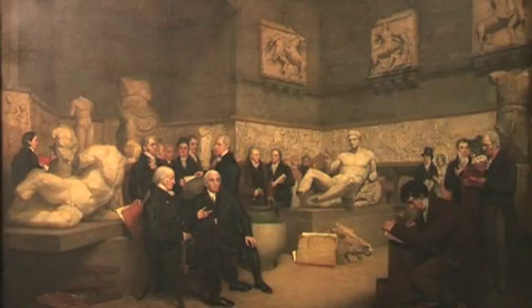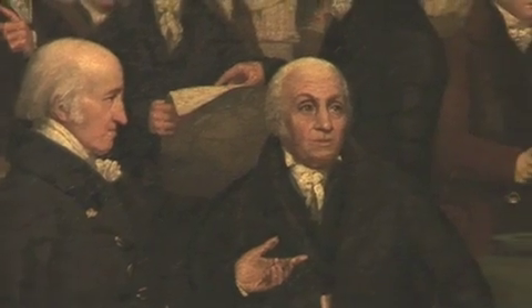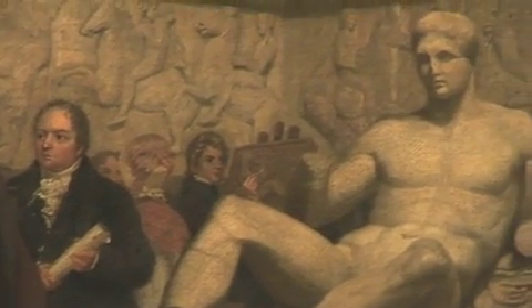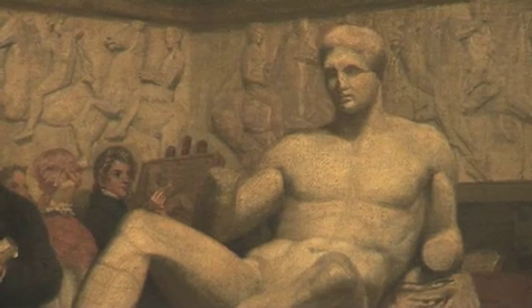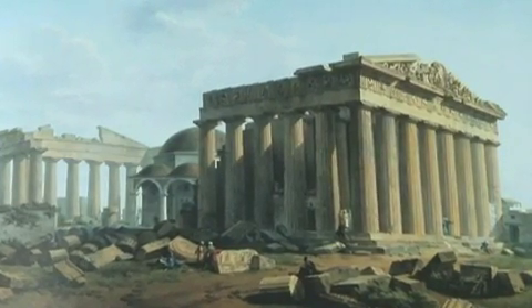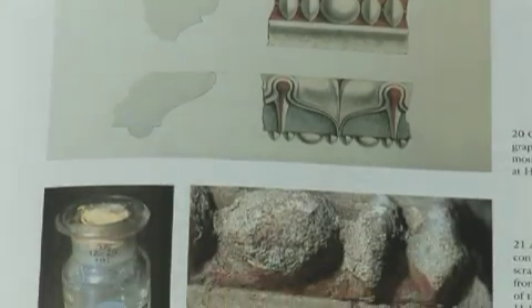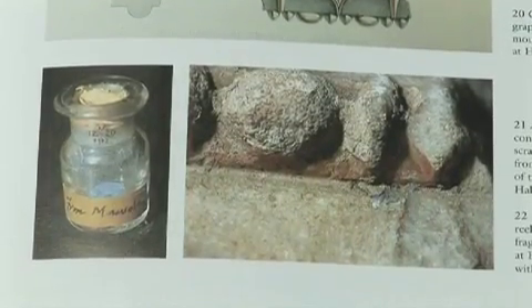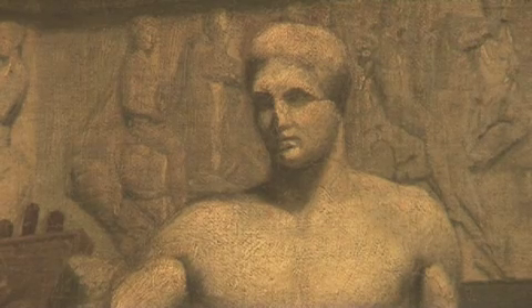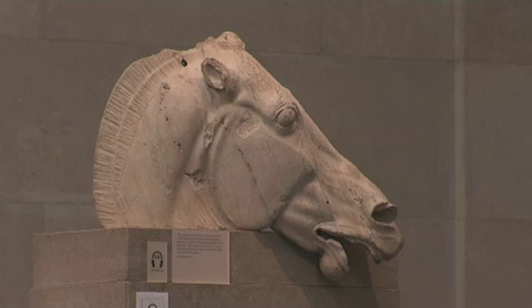Ever since the Parthenon sculptures first went on show in the British Museum at the beginning of 1817, there's been this fascination, this quest to discover their ancient colour, but they've kept their secret for nearly 200 years now. Travellers who in the Enlightenment went to Athens were able to see more evidence for painting on the architecture and naturally speculated that the sculpture was painted too, but from that time until now there hasn't been a single scrap of evidence to prove that the sculptures from the Parthenon in the British Museum were coloured.